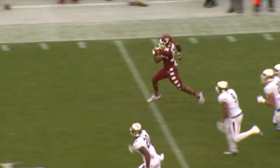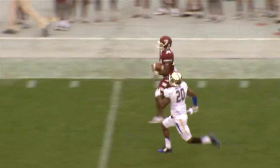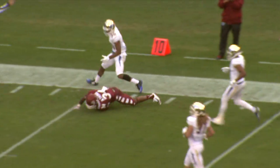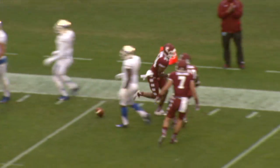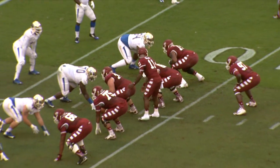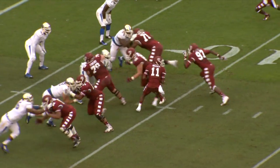The handoff goes off to the right side and a big hole. Huge break for Thomas on the right side — 40, 50, 40, 35, 30, 25, 20, 15 — down to the 13 yard line before he is chased down by DeMarco Nelson. Wow. Another big play to start a game: 68 yards.